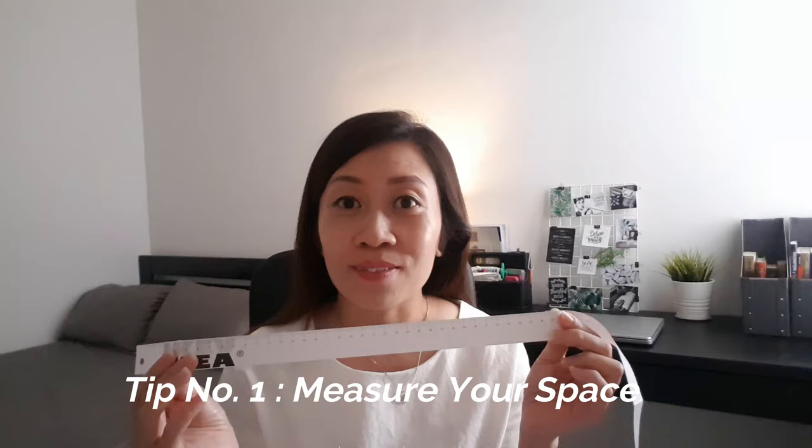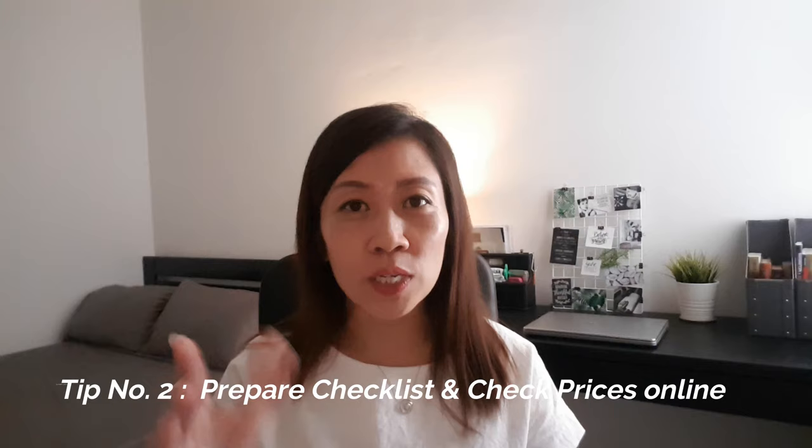Tip number one: you want to measure your space. What I did before I bought my IKEA work desk is that I measured the length I wanted — approximately 150 cm in length. I didn't want my desk to be too deep, so approximately 40 to 50 cm depth is what I was looking for. You want to measure your space before bringing furniture in, and also bring your measuring tape to measure the furniture you want to purchase on the spot.